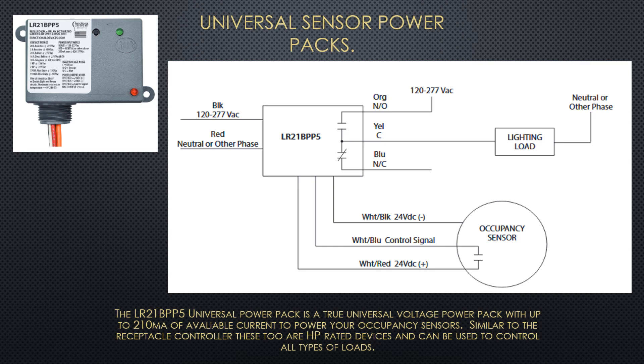Applications having many sensors can draw a lot of DC power, which is taxing for some of the sensor power packs on the market. The Functional Devices Universal Power Pack can provide up to 210 milliamps worth of DC current at 24 volts. Add to that the ability to control any load type and you will find this is your solution.